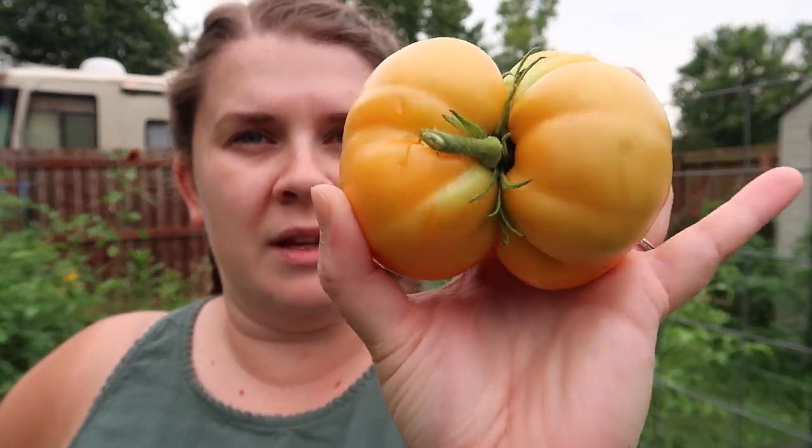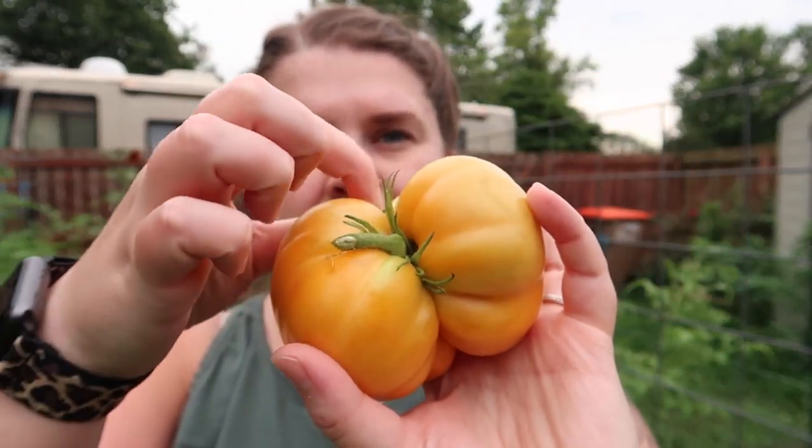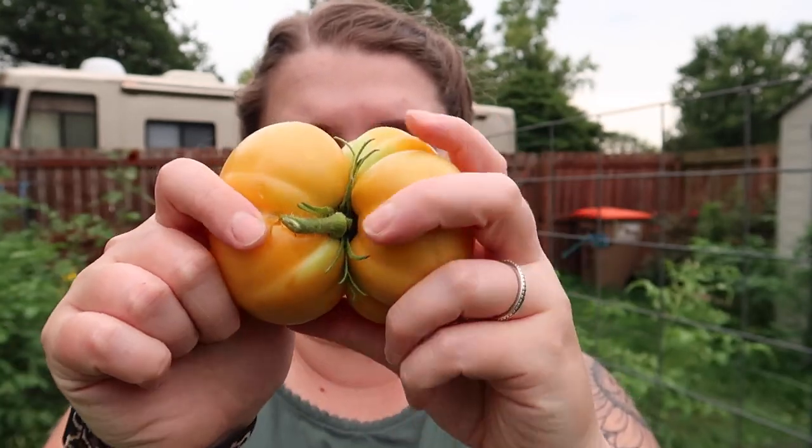This is a very good example of a cat-faced tomato — you can kind of see from the top that the stem is kind of smashed in between the two tomatoes. If you've never seen a cat-faced tomato or wondered why some of your tomatoes look like that, that's what it is. It's not a big deal, there's nothing wrong with it — it's just something that happens in nature, especially with heirlooms.